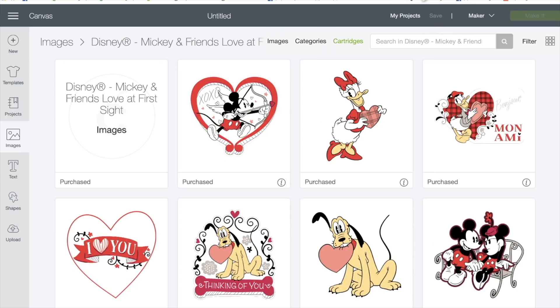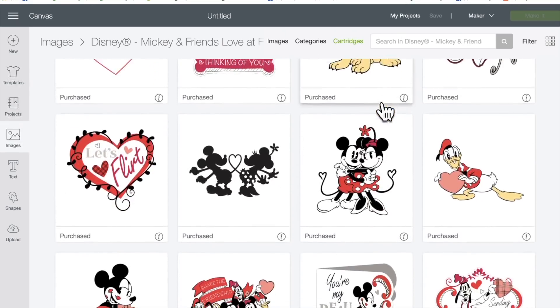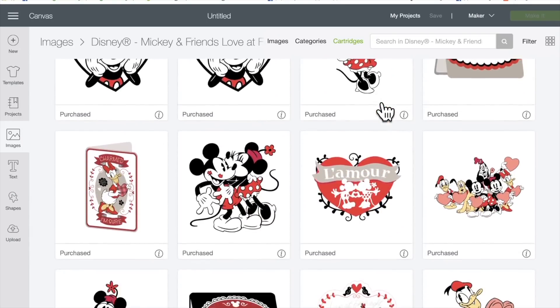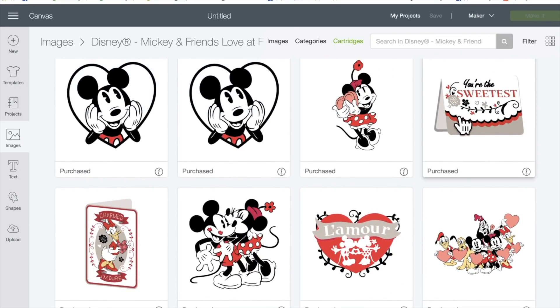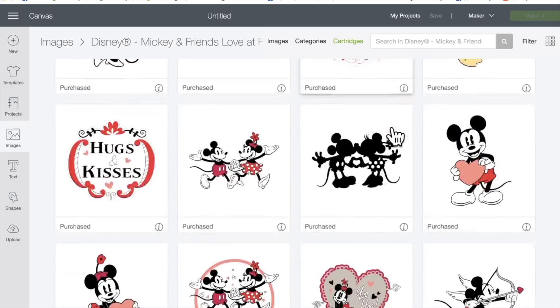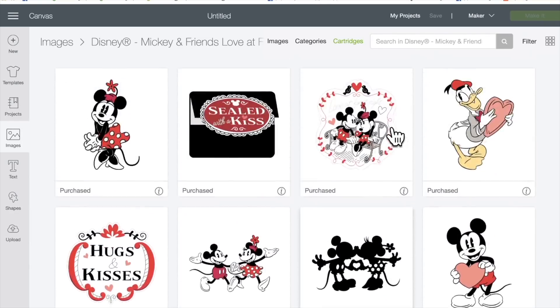And next, Disney Mickey and Friends Love at First Sight. These are so awesome for a Valentine's Day, anniversary, or anything — just to tell someone you care. You're the sweetest. These are so cute. I don't think I've looked at these in a year.